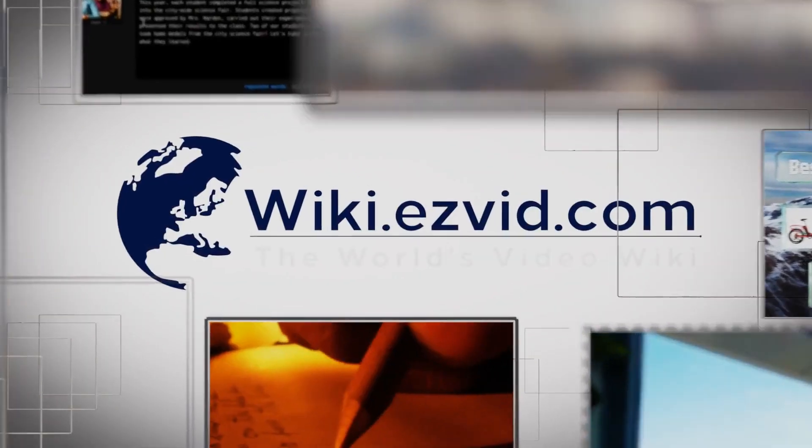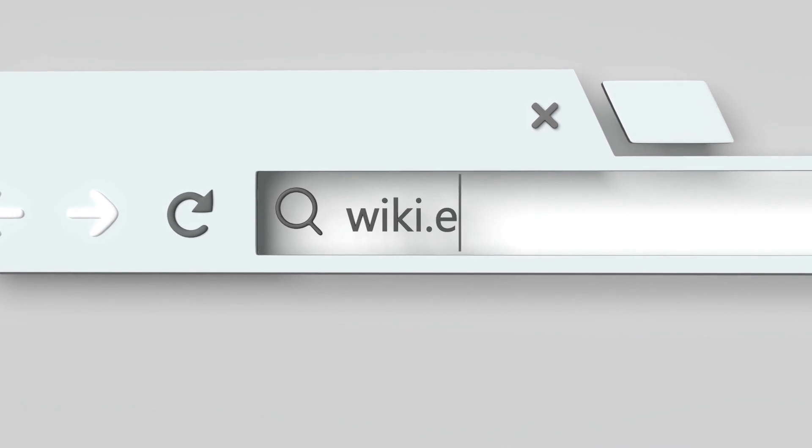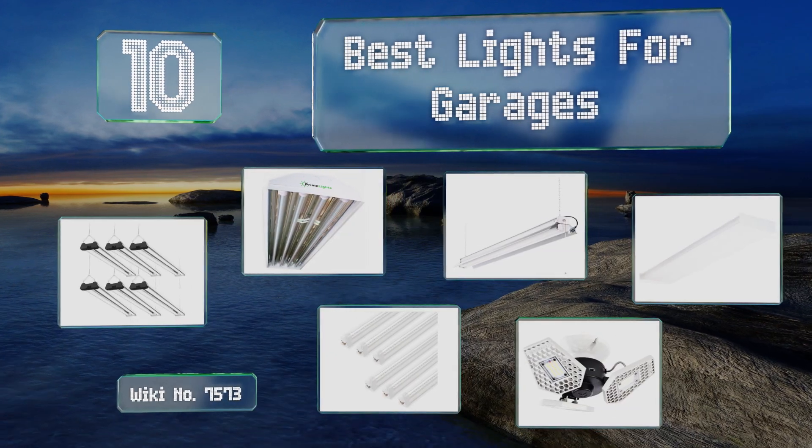wiki.easyvid.com — search easyvid wiki before you decide. EasyVid presents the 10 best lights for garages. Let's get started with the list.